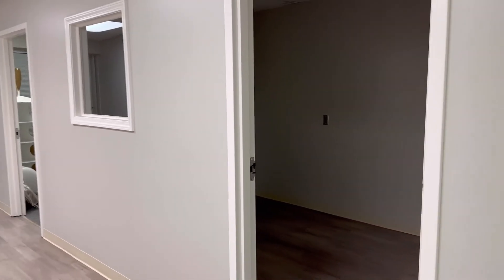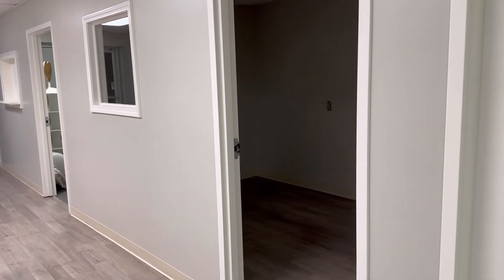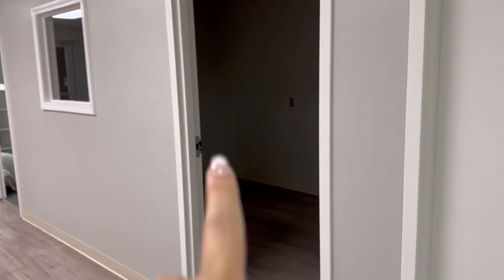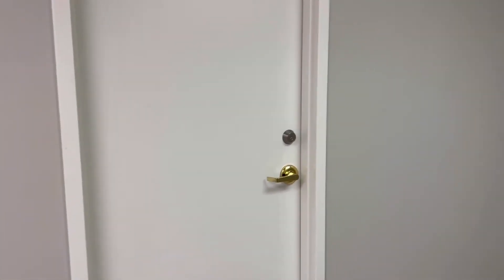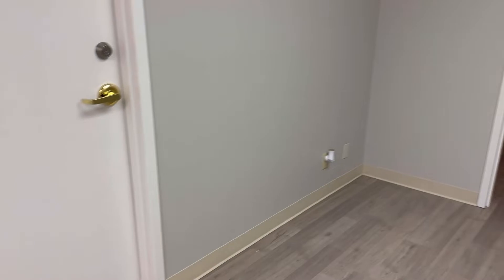This is another room that I am renting out. So if you're in the Snellville, Georgia area, let me know — this room is available. This room is already rented; there's teeth whitening going on in there.